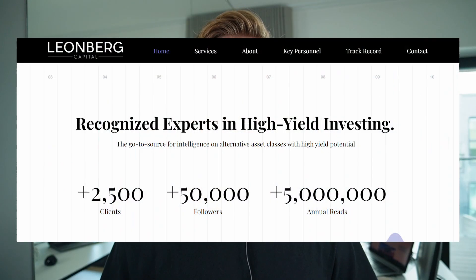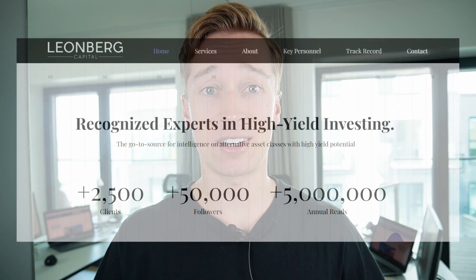Hey everyone, this is Jurci. I run a small investment firm that specializes in REIT investing. In today's video, I'm going to compare these two blue-chip retail REITs — Regency Centers and Federal Realty Trust. I'm going to explain to you why I slightly prefer Federal Realty Trust in today's market environment, despite being bullish on both of them.